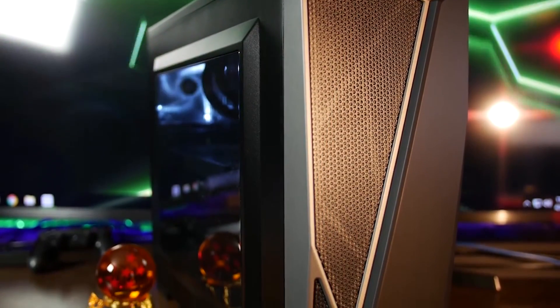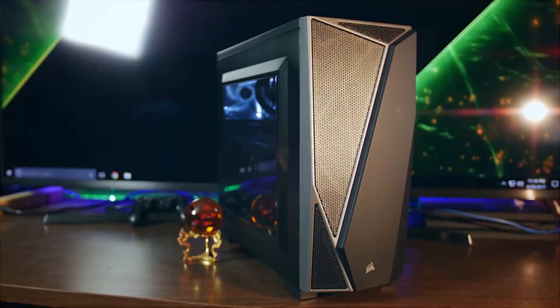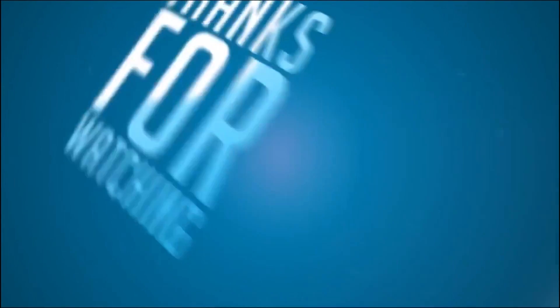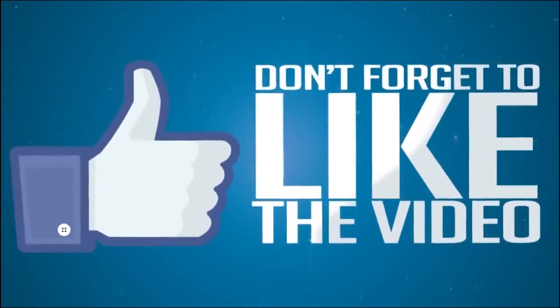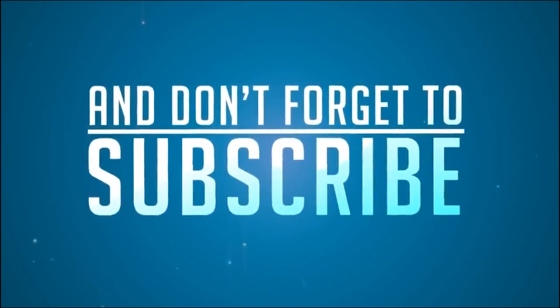So that's pretty much the whole build. If you guys liked this video be sure to leave a big thumbs up down below. If you guys want me to make more of these PC build videos, definitely let me know. With that being said, my name is Kemofi and I'll see you in the next one.